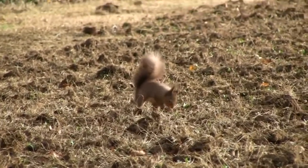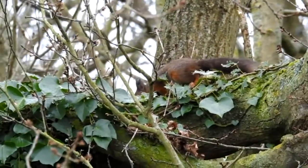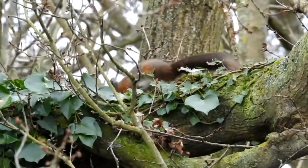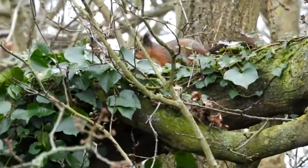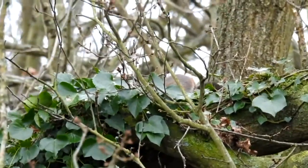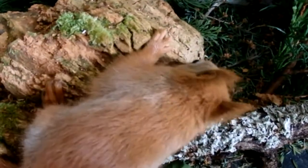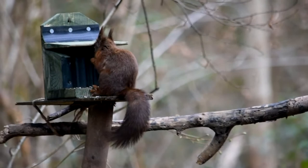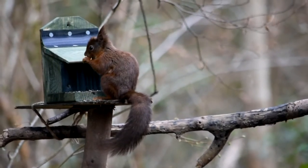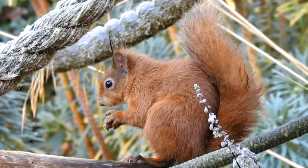If the autumn seed crop was good, the squirrels should have enough stored food to see them through until the spring. They will also supplement their diet with other food such as lichen and mycelium found under bark, and also take advantage of food put out in gardens where they can. It's thought they use a map in their head, coupled with a keen sense of smell, to relocate their hordes, which are usually buried in the ground.